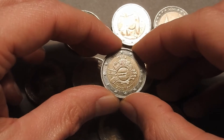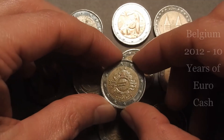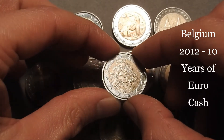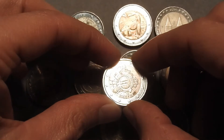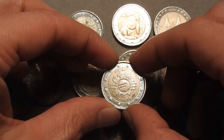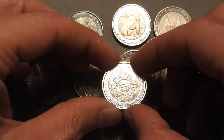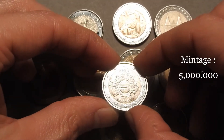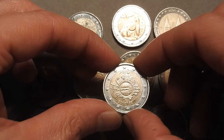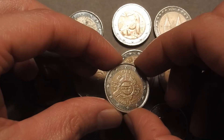The first commemorative coin is a Belgian one from 2012. It marks the 10th anniversary of the euro as legal tender in Europe, replacing currencies such as the Dutch guilder and others. The quantity minted was 5 million. It's in a nice semi-shiny condition and it's going to be a nice addition to my 2 euro collection.